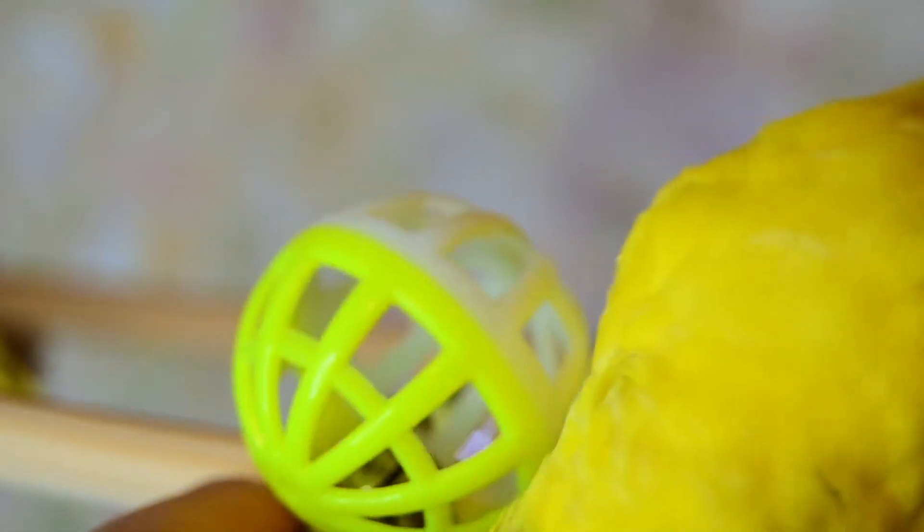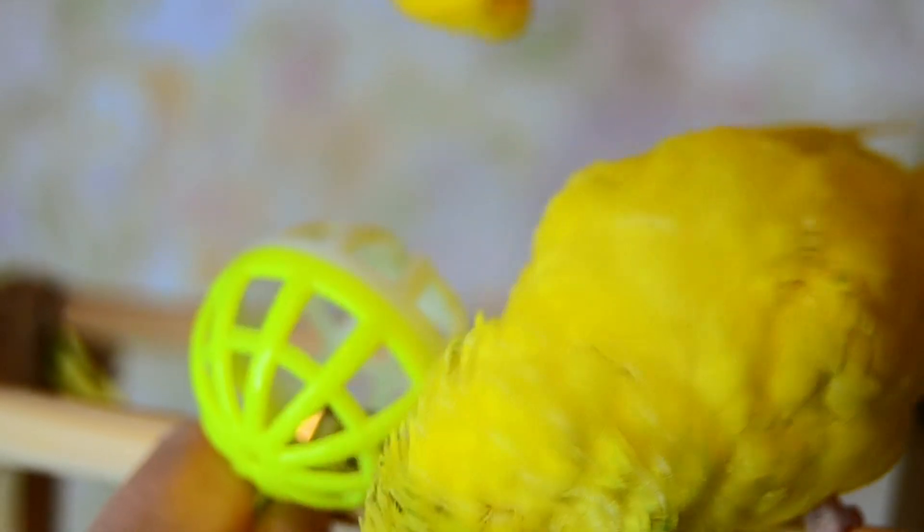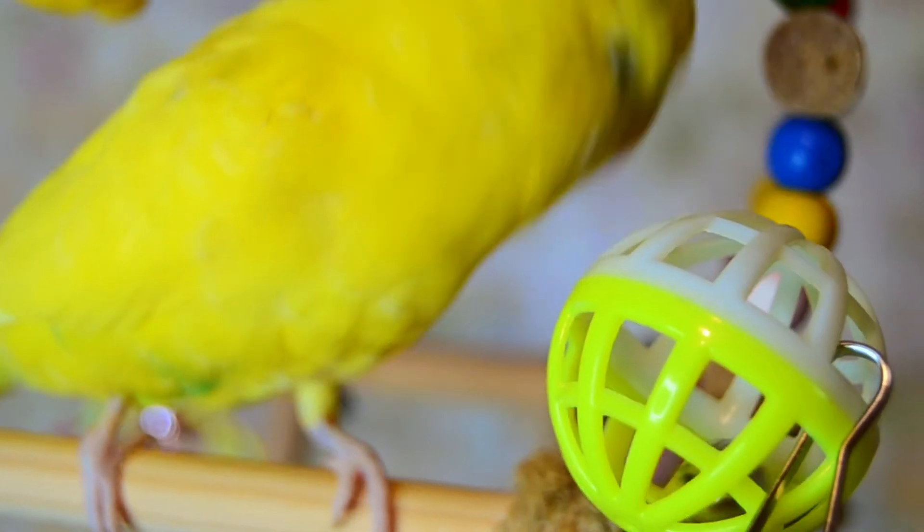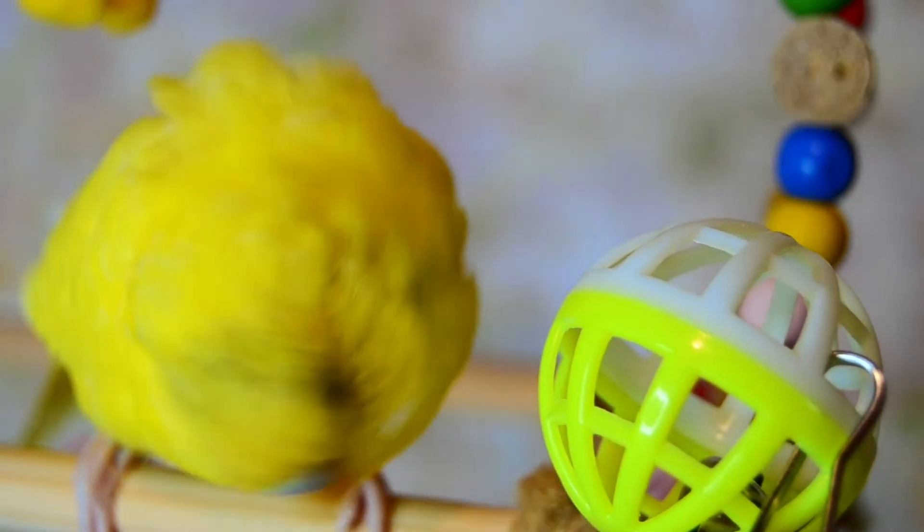Can a bird catch a cold while molting? Molting birds are lacking in warmth and insulation, so the best temperature to keep them warm is about 21 degrees Celsius.